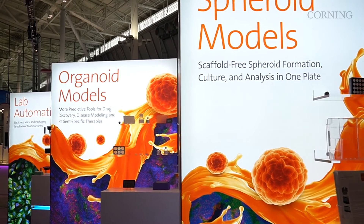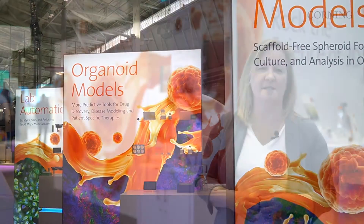You'll notice in our booth this year we have a focus on automation scale-up. We take your solutions of manual labor-intensive activities and we're giving you the tools to scale those up in your own lab without going to a full automation platform.